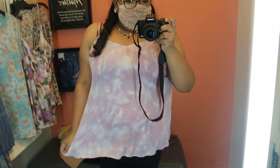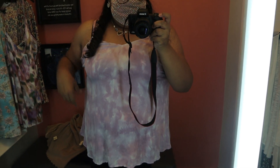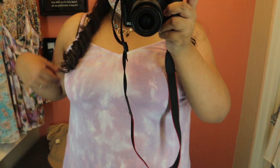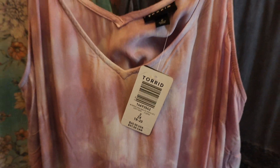The next top I tried on is also a cute spaghetti strap cami top. It's also tie-dye — I love that it's pink and white. But it looked a little bit like the other one, so I didn't end up getting this one. It is stretchy and fits perfectly. This is how it looks from the side — I love how it looks on, and it's really flowy as well. It's in a size 2X and the price is $45.50.